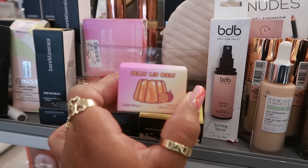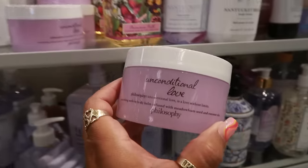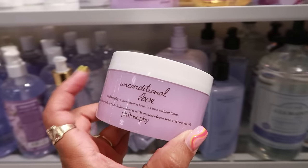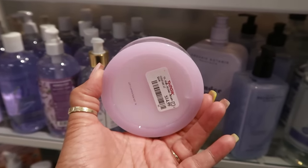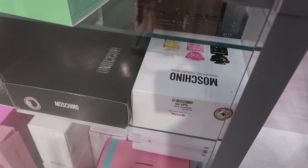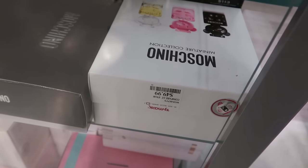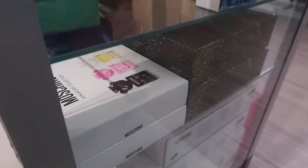Tony Moly jelly lip milk in passion fruit for $7. The Philosophy 'Unconditional Love' body balm — one of my favorite scents, reminds me of Love Spell from Victoria's Secret — for $14. The Moschino Toy Two Bubble Gum was $40 last time, but today there's a miniature collection set for $50 including Toy Boy. There's also a Coach Dreams Sunset box for $70.